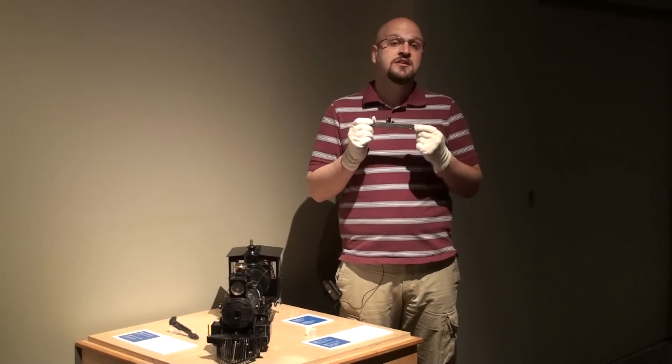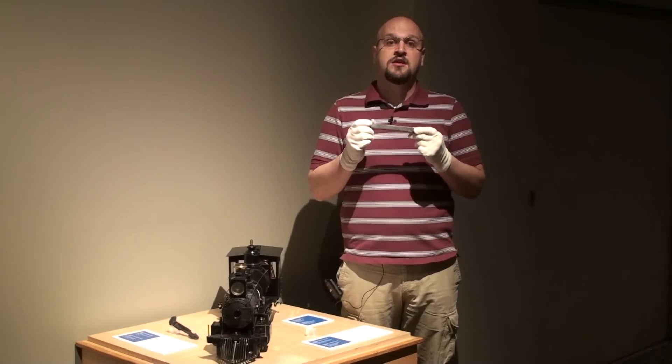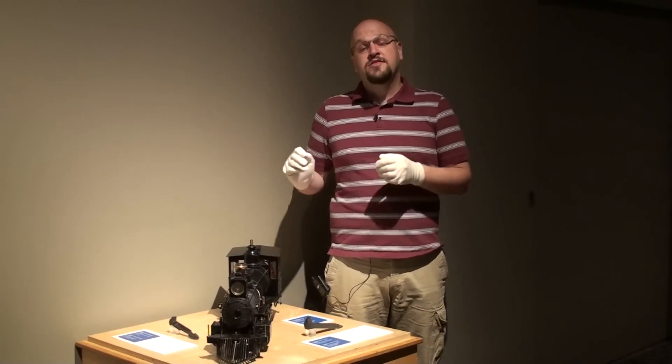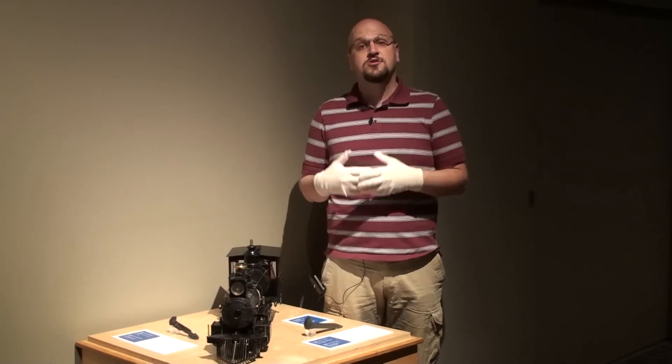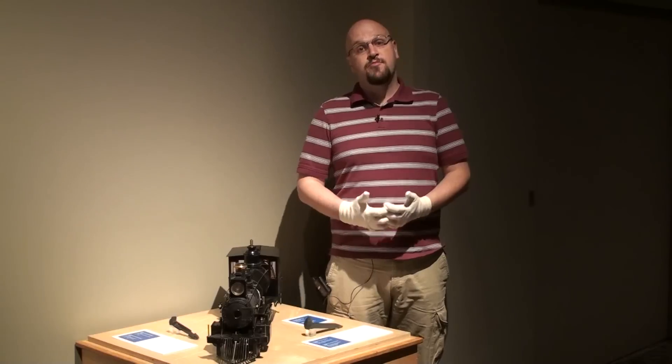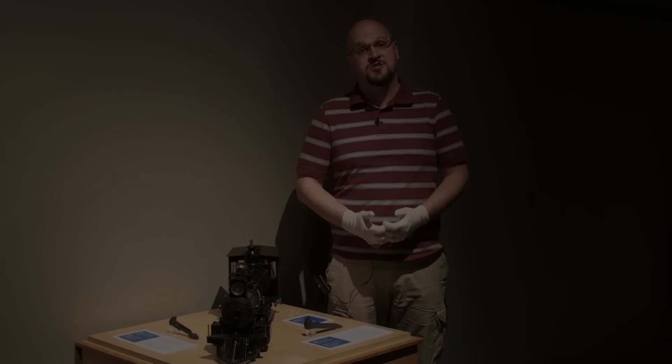This spike was driven in by the descendants of Donald A. Smith in Craigellachie in 1985. Taken together, these spikes represent 100 years of railway history and technology in Canada that we're quite proud to have on display at the Canada Science and Technology Museum.